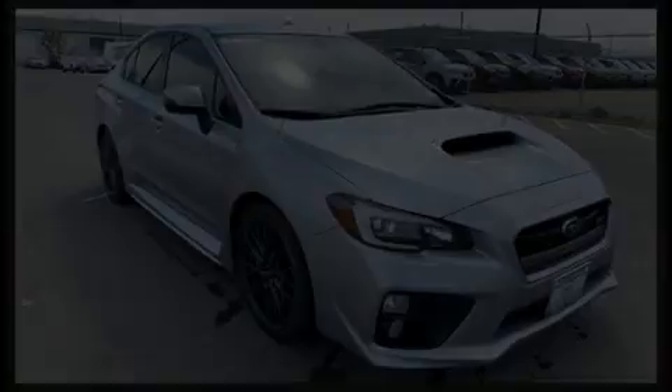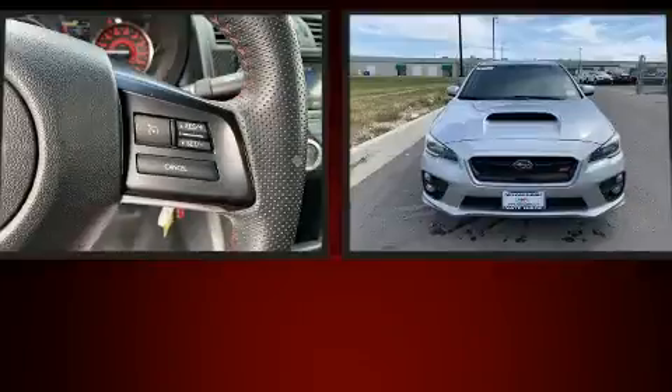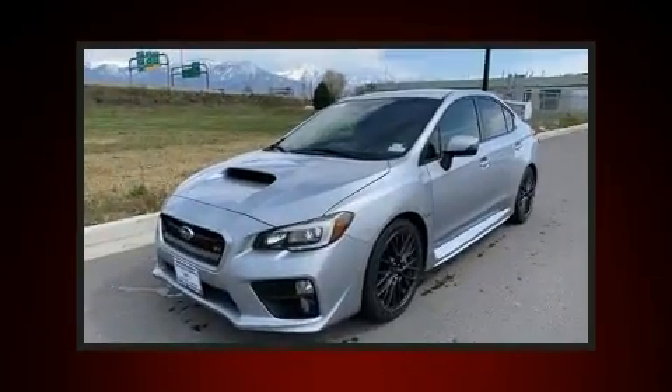Discerning drivers will appreciate the 2015 Subaru WRX STI. With fewer than 50,000 miles on the odometer, this four-door sedan prioritizes comfort, safety, and convenience.